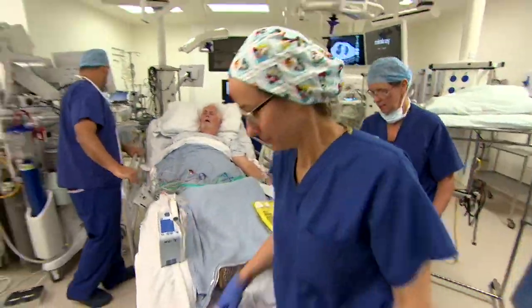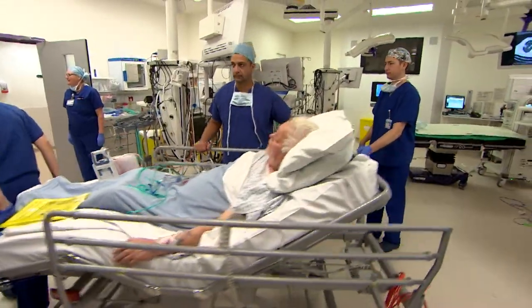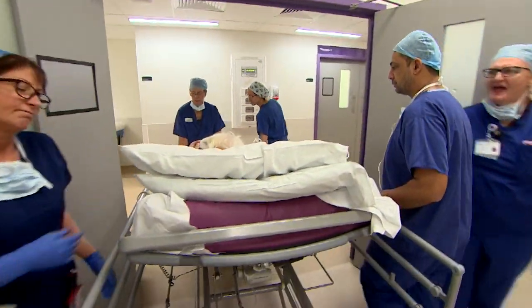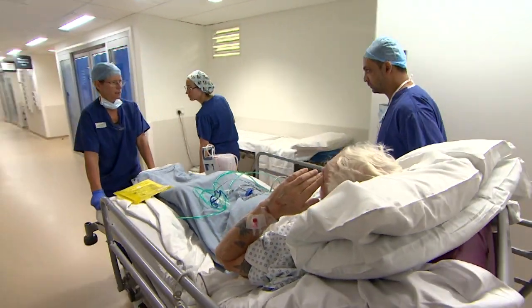The operation went well and Paul is off to recover. Results so far suggest patients on the new drug regime have been leaving hospital around a day earlier than before. Richard Westcott, BBC News, Royal Papworth Hospital in Cambridge.